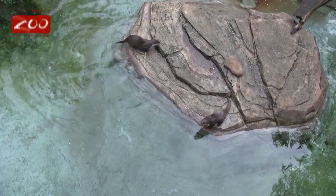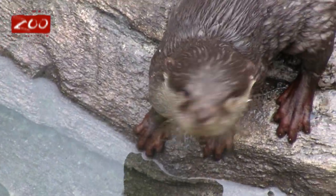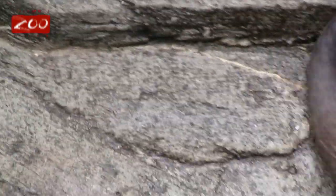These guys are, like I said, Asian small-clawed. They're called small-clawed because the claws on their toes don't extend beyond the tips of their toes.